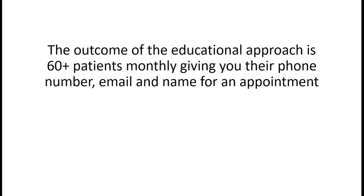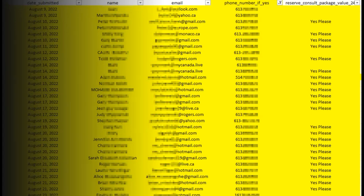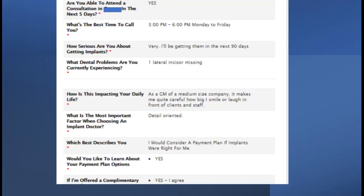The outcome of the educational approach is 60-plus patients monthly giving you their phone number, email, and name for an appointment. This is just a standard export from one of the tools we use. On some days, multiple people are applying for an implant or cosmetic consultation, as you can see here - this is a practice in Ottawa that gets these types of patients regularly filling out this form.